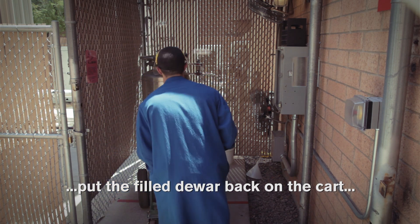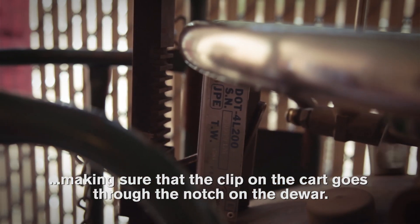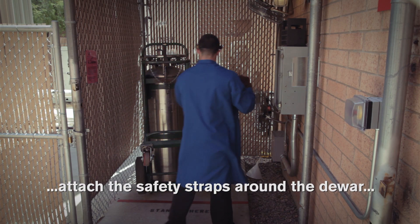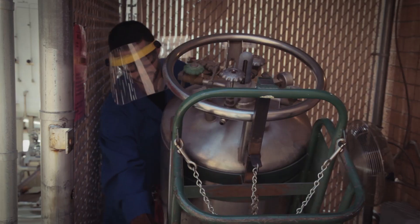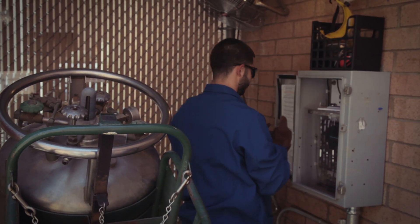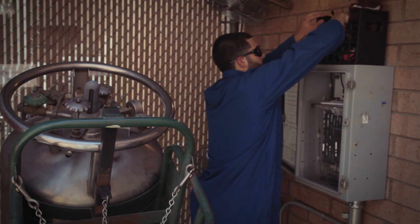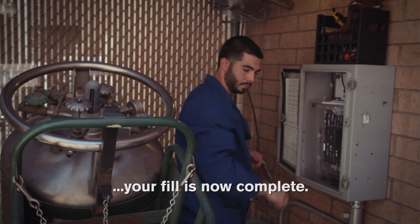Put the filled dewar back onto the cart, making sure that the clip on the cart goes through the notch on the dewar. Attach the safety straps around the dewar. Take off the provided PPE.